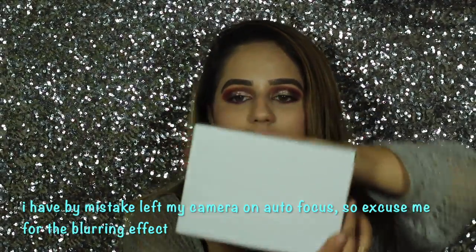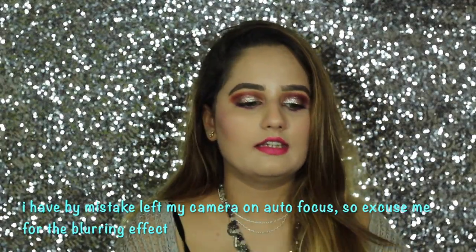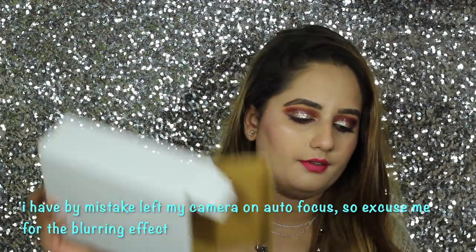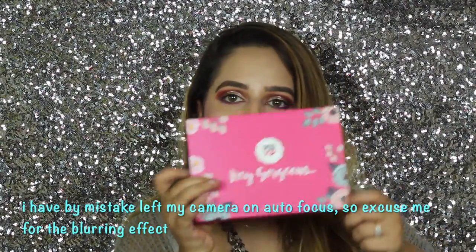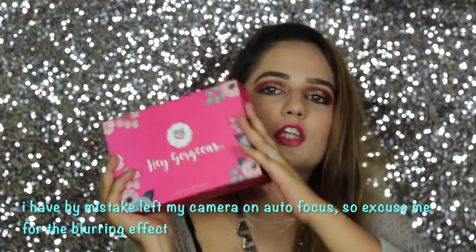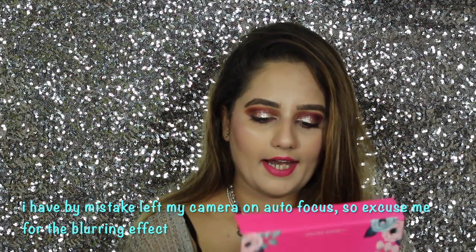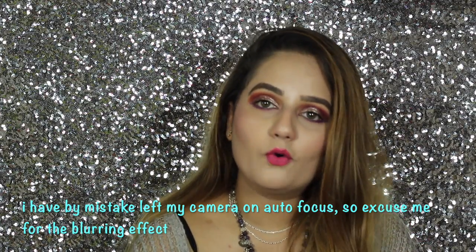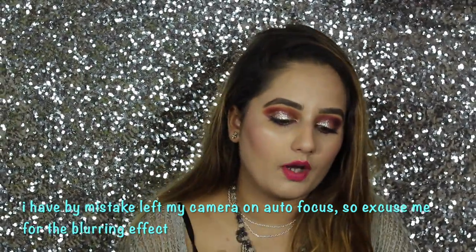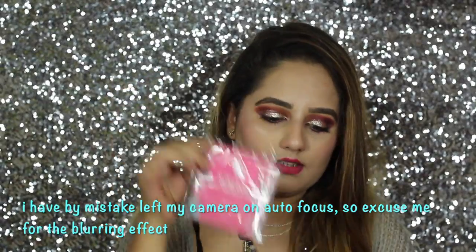And here comes the giveaway box — this is especially for you guys! This is the PopXO Beauty Box Limited Edition. I ordered it because I know my subscribers are important and I want to give this to one of you.